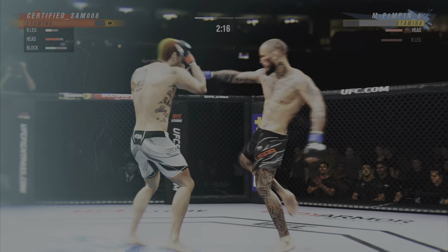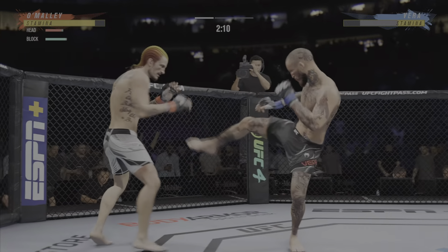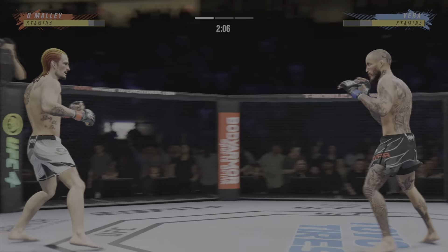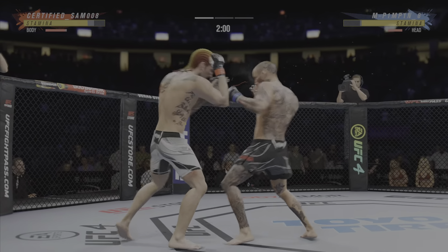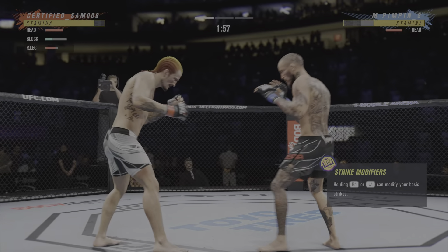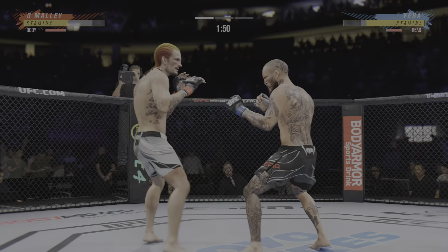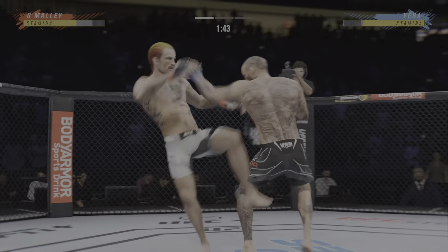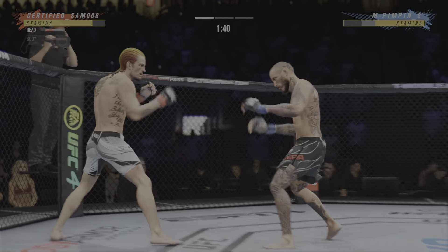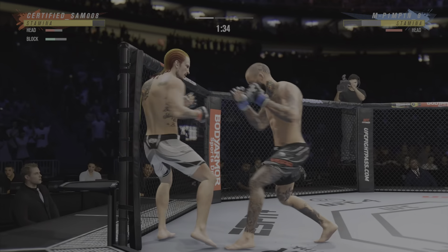Big kick lands. It looks as though his legs — you can see him limping a little bit. Nice knee to the body for him there. Very nice. And he comes through with a big knee. That knee hurt him.